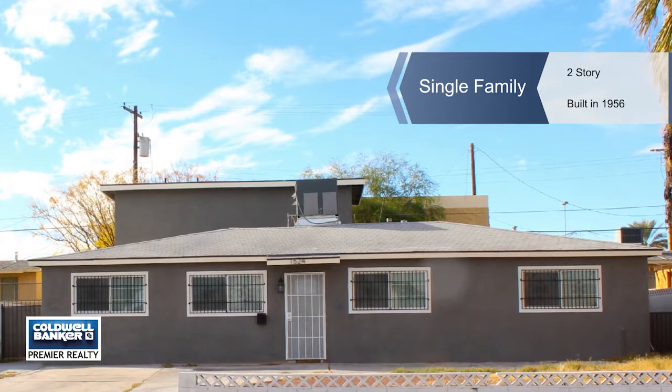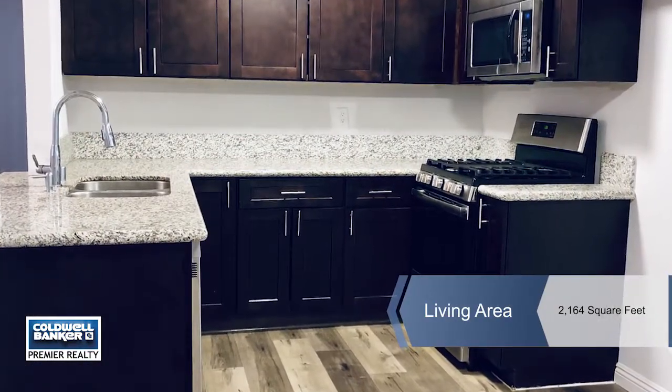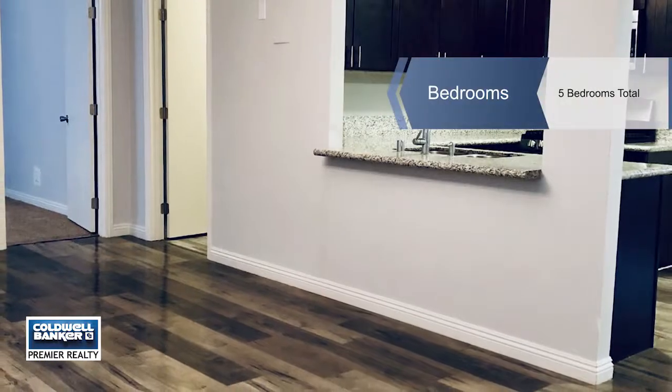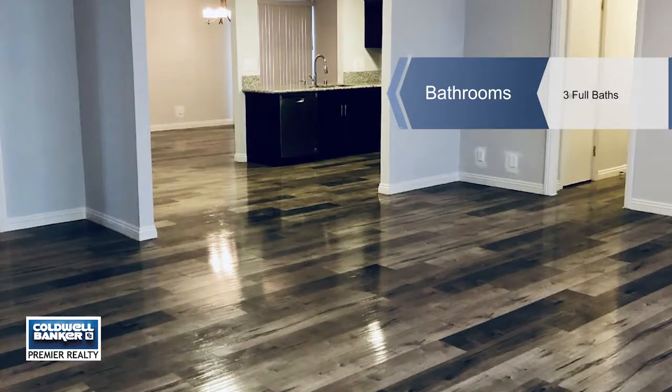Jaz A. Marshall introduces this updated five bedroom, three bath home with a large family room and living room space. The entire upstairs is dedicated to the master and master bath. The kitchen boasts granite countertops. There are ceiling fans throughout the home.